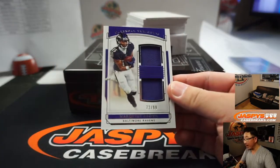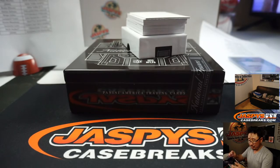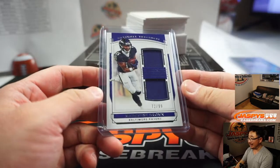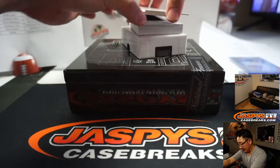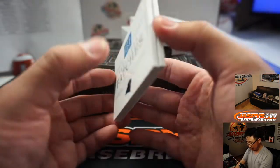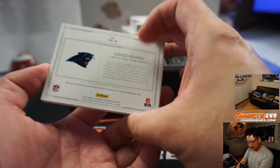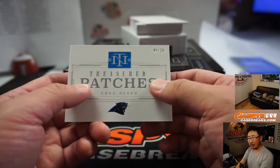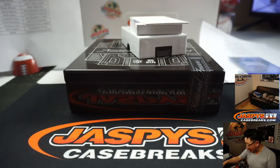We've got Marquise Brown, 72 out of 99. Hollywood Brown going to Aaron Billingsley this time — a different Aaron — and the Purple Birds. Treasured Patches, Greg Olsen, nine out of 25. I thought we'd get a little more color out of the 25, but there you go. Panthers. Brandon Walker.